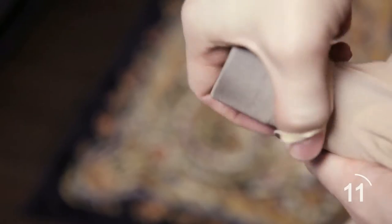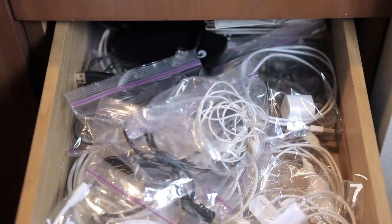Find tiny missing objects by placing a stocking around the end of a vacuum. To prevent tangled cables, store them in zipper bags for more organized storage.